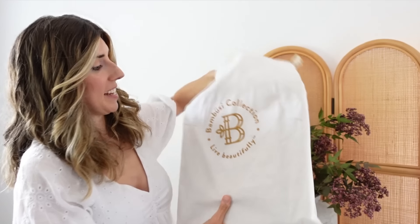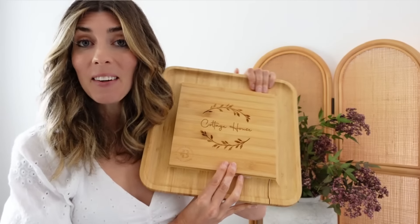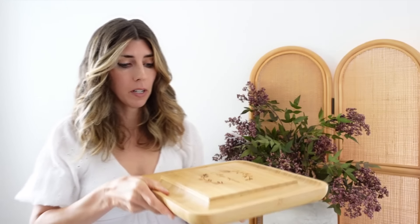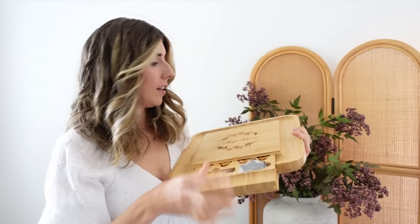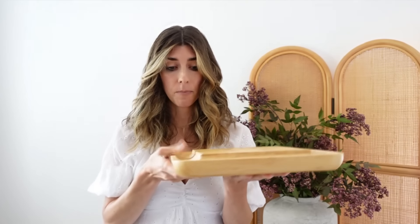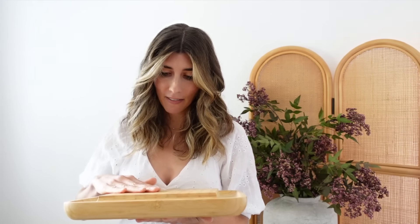Something I got that I thought would be really fun — when people come and stay they can have something personalized. This is a charcuterie board, and it's really nice — soft bag, beautiful quality. You can have them engraved, so I had it engraved with 'The Cottage House.' It comes with knives, forks, and little chalkboard labels. It's bamboo so it'll last a long time, and I love that it's personalized.